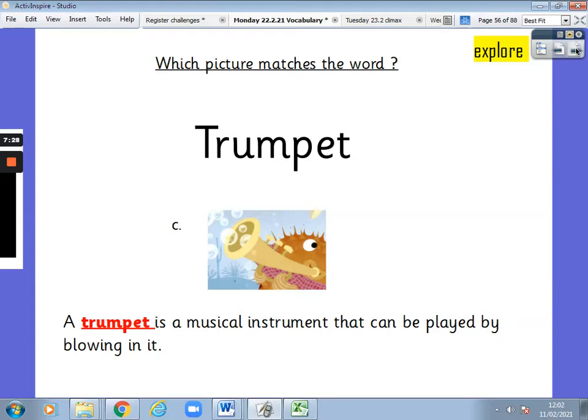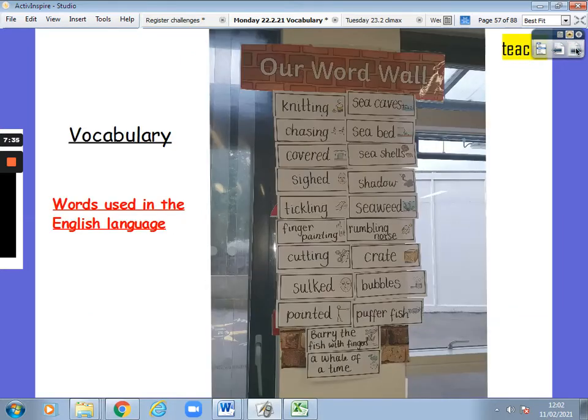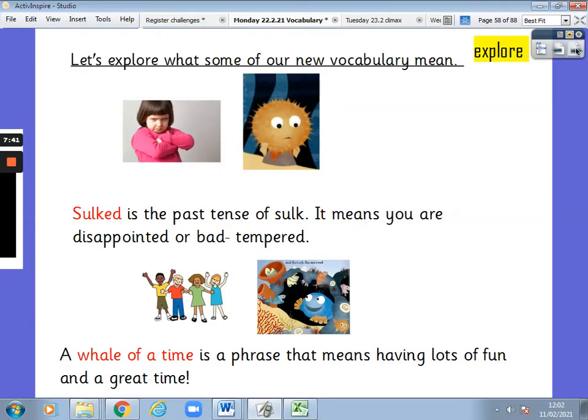And in the picture we can see Puffy the puffer fish is playing the trumpet. What's vocabulary? Words used in the English language. Let's explore some more words. Sulked is the past tense of sulk — it means you are disappointed or bad-tempered.